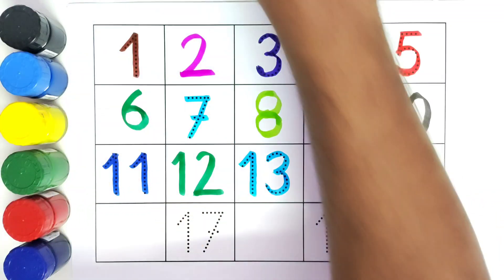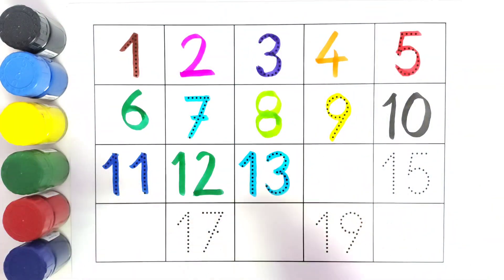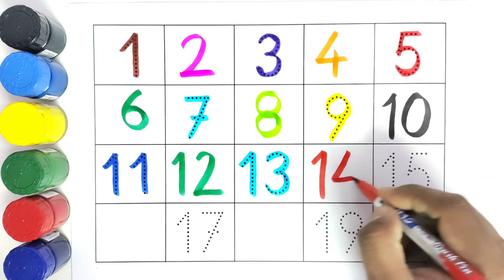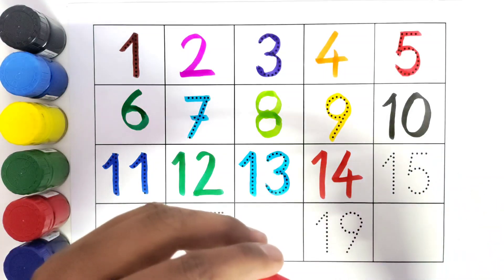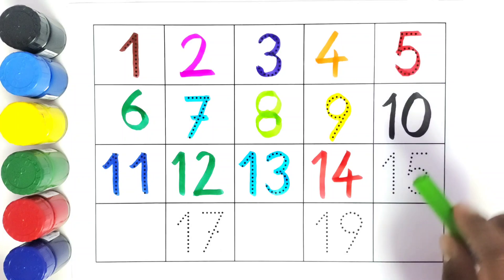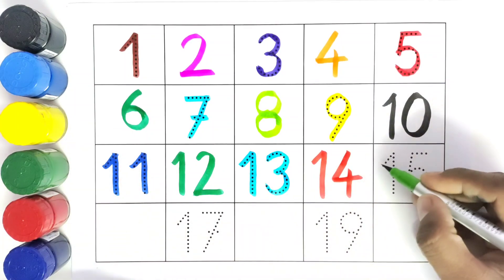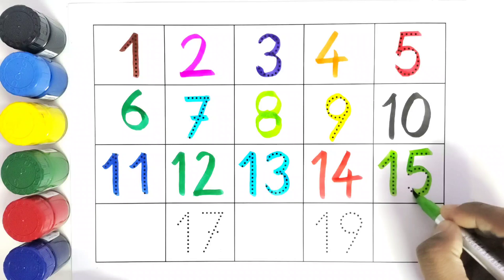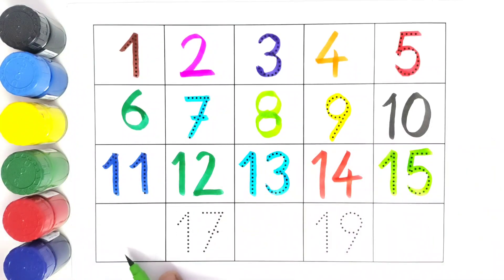Number thirteen. We will write number thirteen. What comes after number thirteen? Fourteen. What comes after number fourteen? Fifteen. We will write number fifteen.